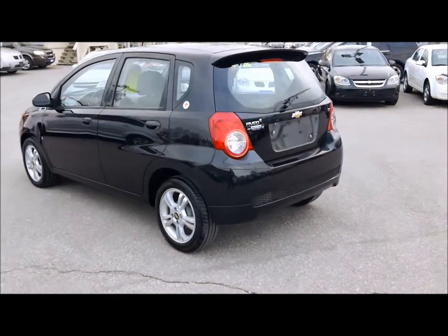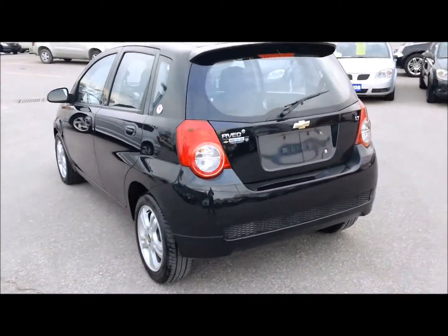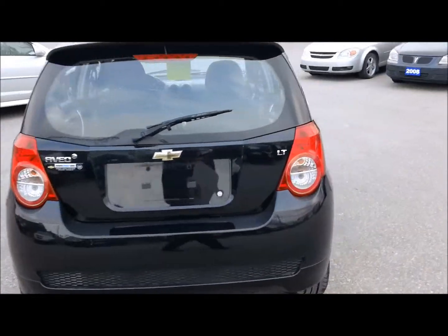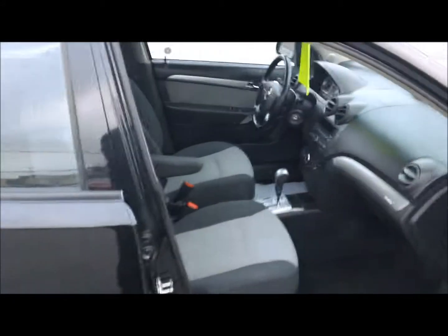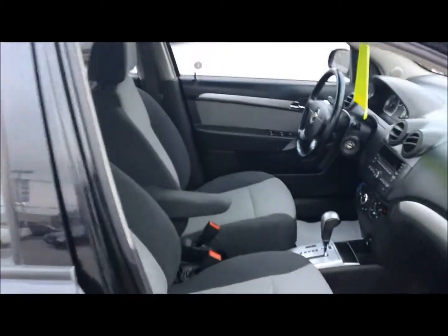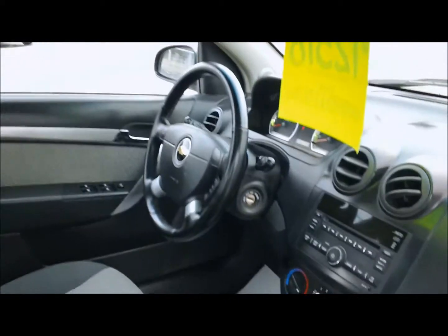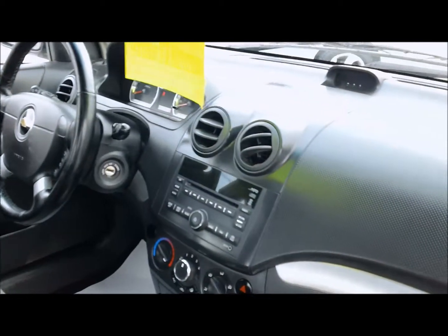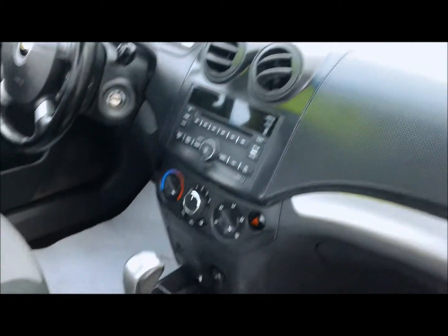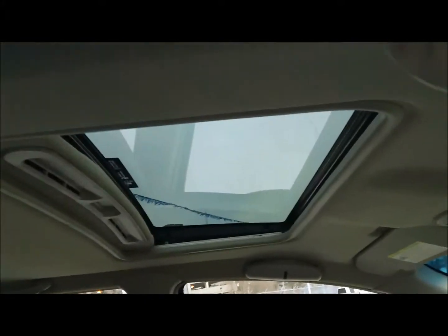It comes with aluminum alloy rims and a rear spoiler. Let's have a look inside — it's a really clean vehicle inside and out. Sport contour bucket seats, two-tone leather-wrapped steering wheel with audio controls, cruise control, XM satellite radio, automatic transmission, and as you can see, it's got a power sunroof as well.